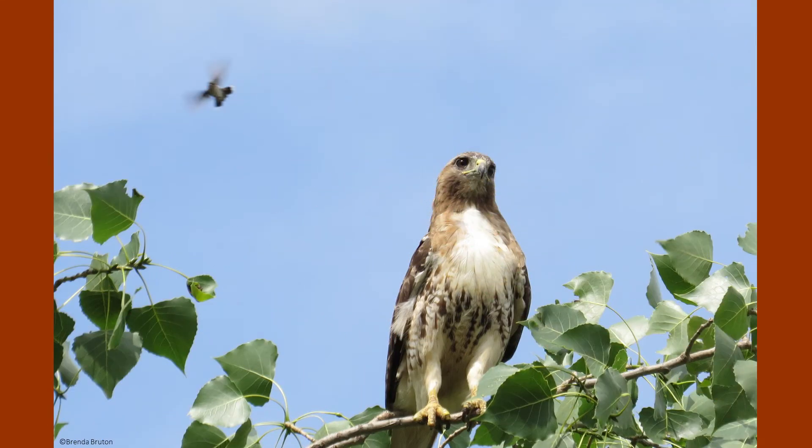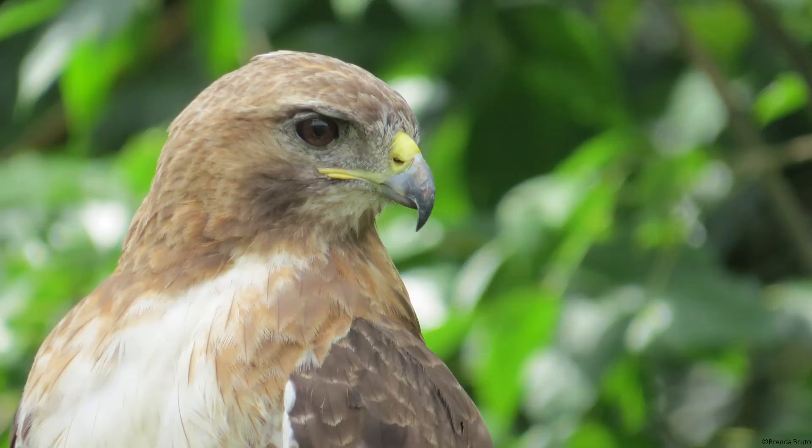Red-tailed hawks live in bonded pairs that will remain until one mate dies. They defend their territory together year-round by soaring over the area to look for intruders. Undulating flight and steep dives are aerial territorial displays.